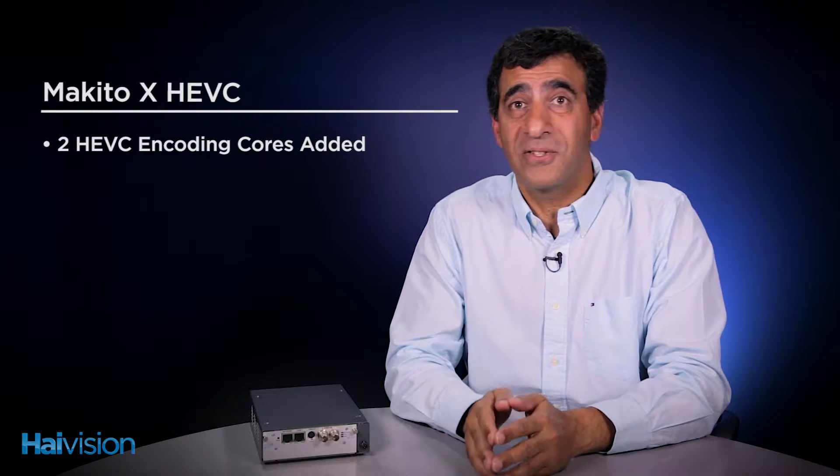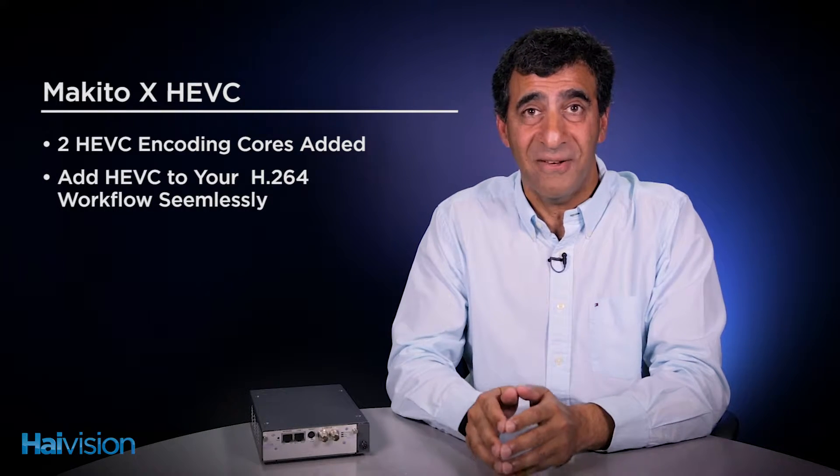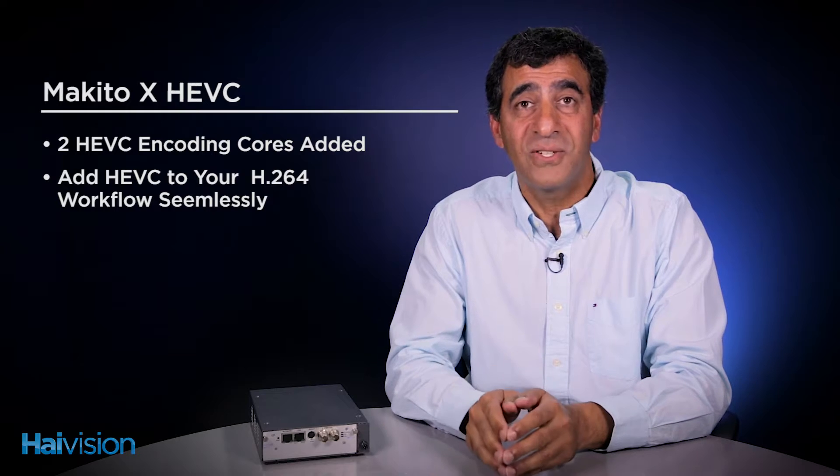The Makito X HEVC adds two HEVC encoding cores to the Makito X product. This allows you to add HEVC without changing any of your Makito X H.264 workflows.